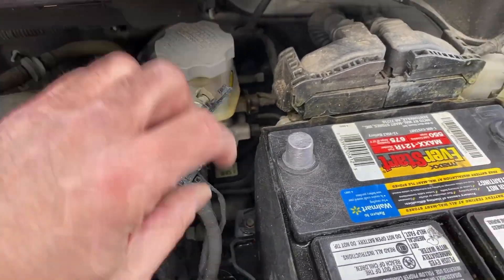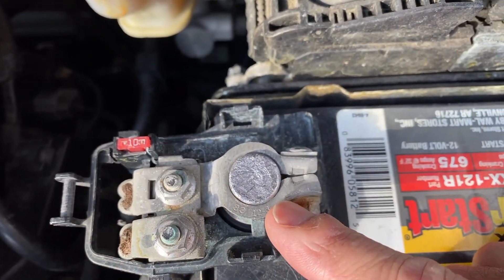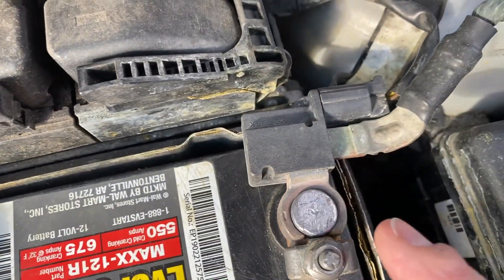You can see inside the terminal is now nice and clean — the copper is nicely exposed. Also, test your alternator for possibly being faulty.